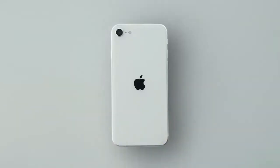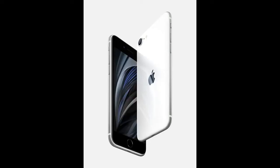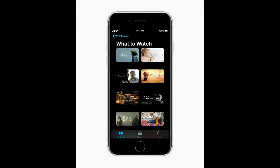iPhone SE is available to pre-order on Apple.com and the Apple Store app beginning at 5 a.m. Pacific Daylight Savings Time on Friday, April 17. It will be available from Apple, Apple authorized resellers, and select carriers on Friday, April 24th in the U.S.